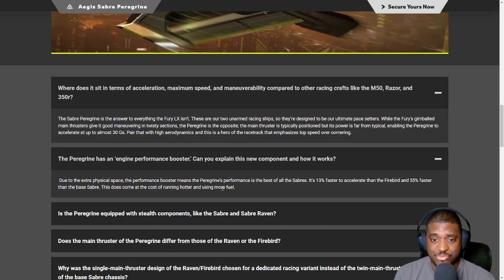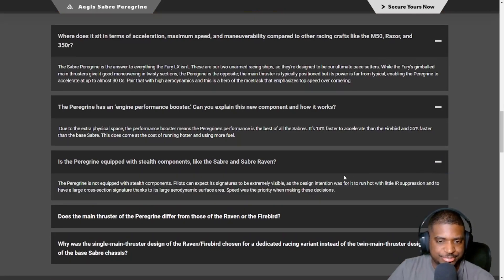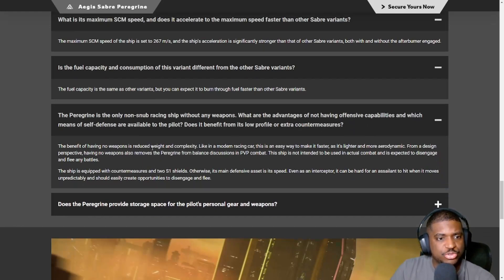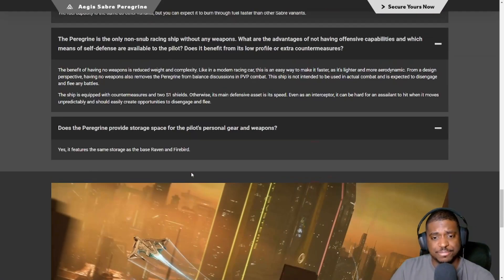Is the Peregrine equipped with stealth components? No — it doesn't really make sense for a racing ship to have stealth components. The Peregrine is the only non-snub racing ship without any weapons. The stated advantage of having no weapons is reduced weight and complexity. But the real answer is that having no weapons removes the Peregrine from balance discussions in PvP combat. It does provide storage space for pilot gear and that's it — no weapons, no utility mounts.